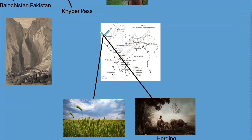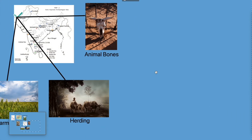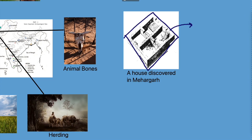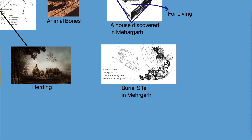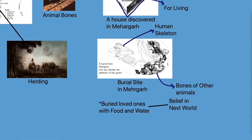We found bones of different kinds of animals at Mehrgarh — both wild and domestic. The houses discovered there were mostly square or rectangular in shape, with rooms used for various purposes such as living and food storage. A burial site from Mehrgarh contains not only human skeletons but also bones of other animals, perhaps sheep or goat. This shows that people buried their relatives with food and water, reflecting their belief in the afterlife and as a way to pay respect to the dead.